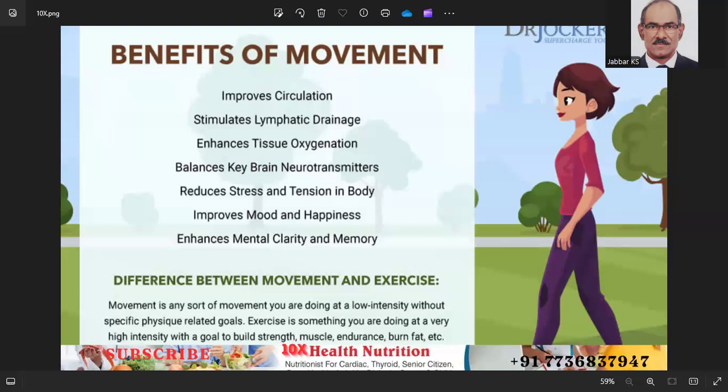Friday also includes 50 minutes of core exercises such as planks. Saturday: 45-minute group fitness class such as Zumba, spin, or boot camp. Sunday: 60-minute hike or outdoor activity.